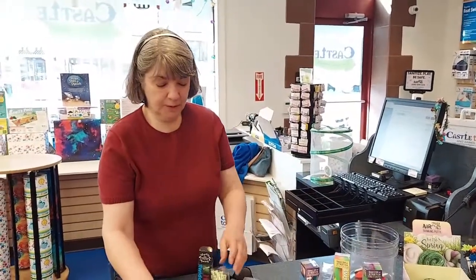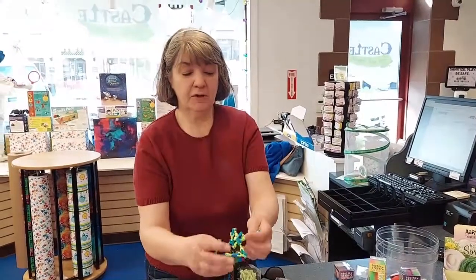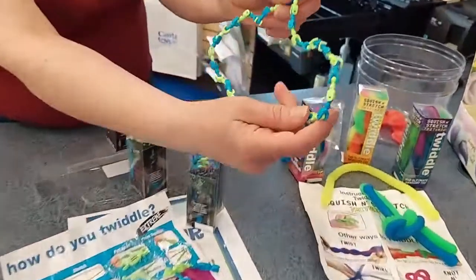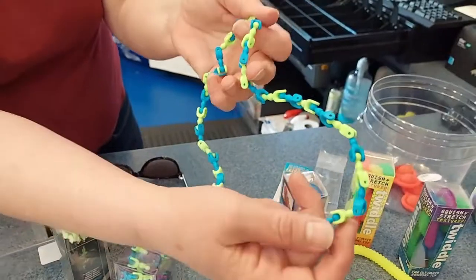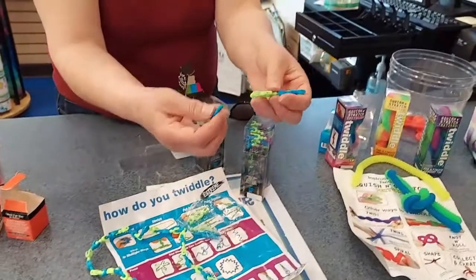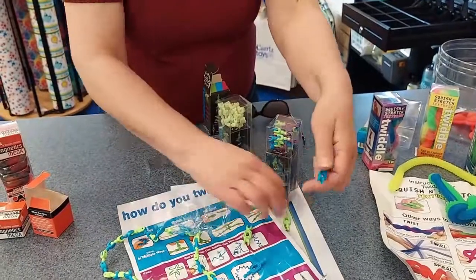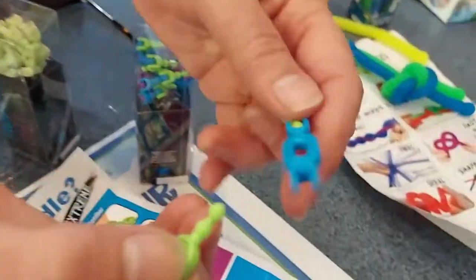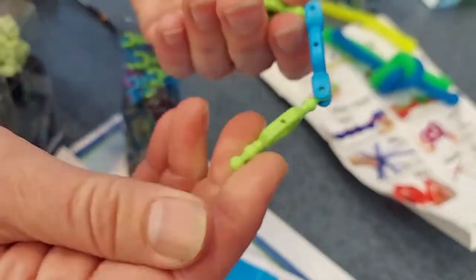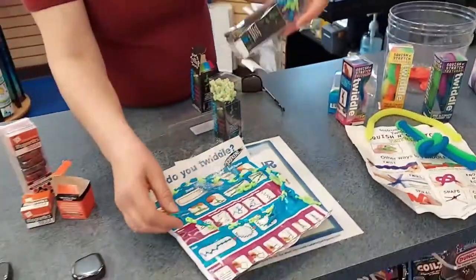Next up is the Twiddle Extreme — it's a Fidget Crunch, so you can make different designs just by moving these. There's kind of like a pretend bunny rabbit — we'll just call that a bunny rabbit. Here's how it works: it comes with some extra links. The links are two sides, and that's how you would end it. You take the ball and put it in the bracket, and you can just switch it around. That's called the Twiddle Extreme.